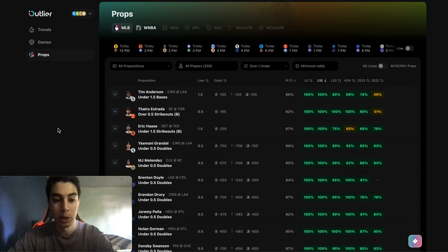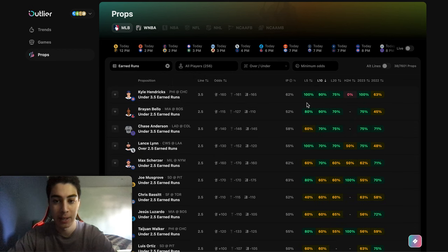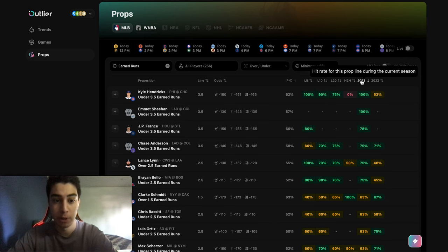What's up guys, in this video we're going to be going over how to look at pitcher earned run props. First we're going to go to all propositions and then select the earned runs tab. As I usually say, I like to look at the last 10 games and sometimes 20-23 for pitchers.